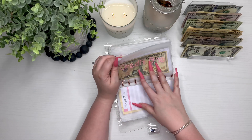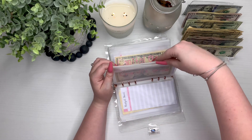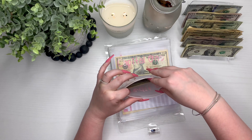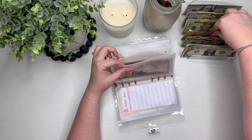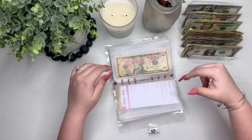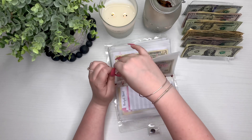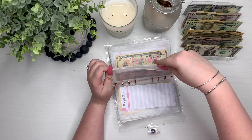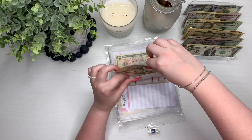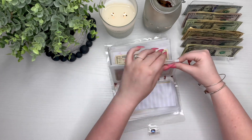Credit One is getting $10 and it has $10 still. My minimum payment for this is $40, so we are halfway there — it has $20 now. Capital One is getting $10 as well, but the minimum payment for this is $25, so we only have $5 more dollars left and this one will be ready for its payment.